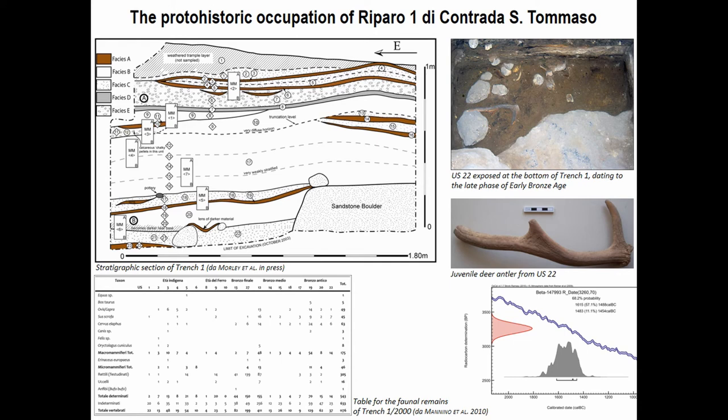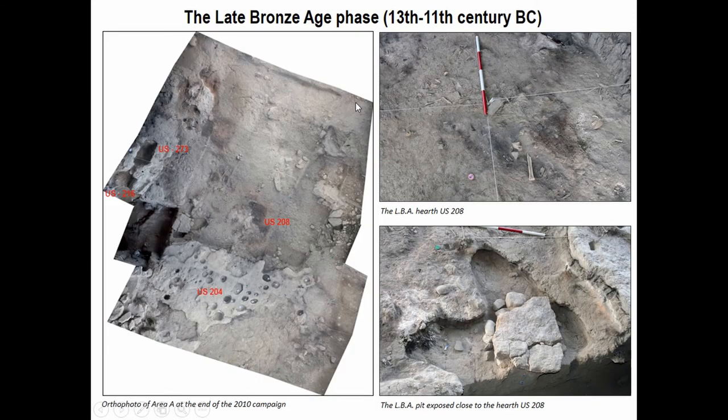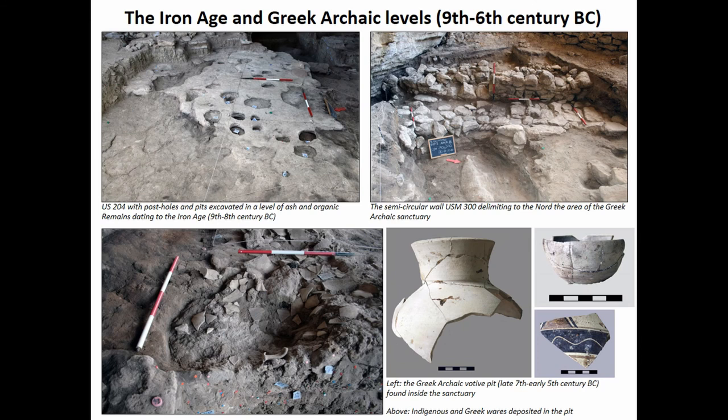After a period of abandonment, the shelter was reoccupied during the late Bronze Age. There is a fireplace dating to this period, visible in the photo plan, and nearby a small pit filled with Pantalica Nord late Bronze Age wares and animal bones. After another period of abandonment, the site was reoccupied during the Iron Age, characterized by a thick layer of ashes from the burning of organic and wooden structures probably used for stabling. There are series of pits and post holes that have no apparent organization.